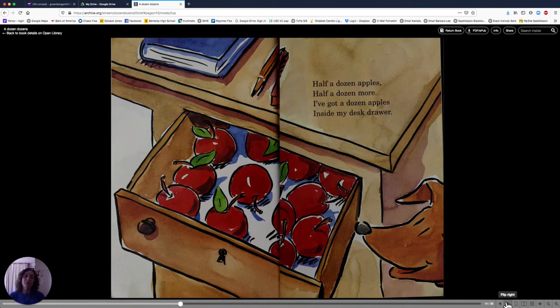Half a dozen apples, half a dozen more. I've got a dozen apples inside my desk drawer. There are twelve apples here. Six plus six makes twelve.